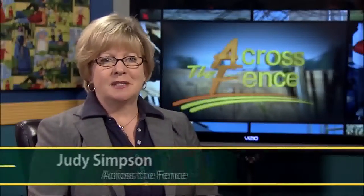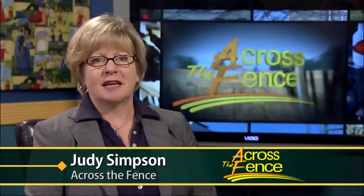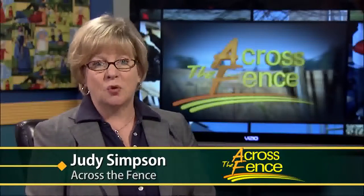Good afternoon and thanks for joining us. I'm Judy Simpson. Today we have beautiful landscapes, magnificent flowers, and gorgeous gardens to share with you. With the calendar showing January, our horticultural expert Leonard Perry has selected a series of his favorite garden books that will not only help pass the time until spring, but will also expand your gardening knowledge. So welcome, Leonard. Happy new year.